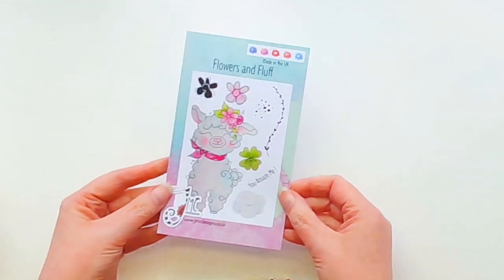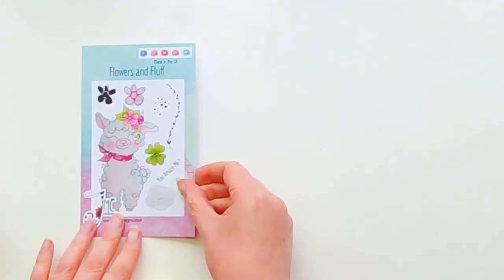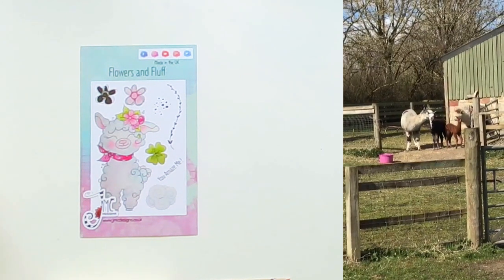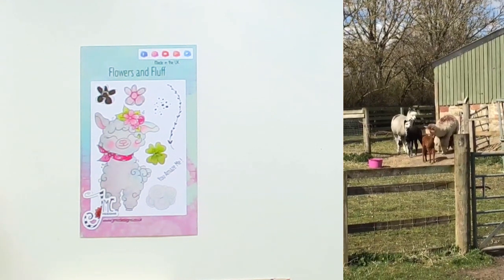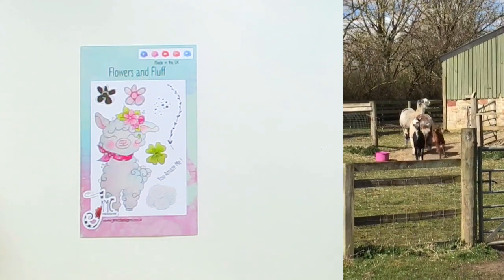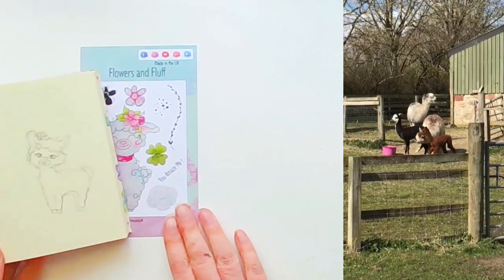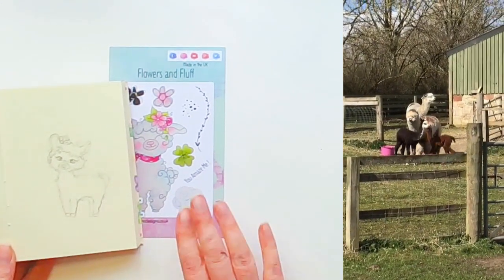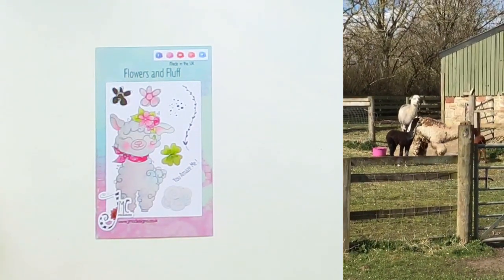The first stamp set we have is called Flowers and Fluff. This particular stamp set was inspired by seeing a two-day-old alpaca when we were at Sterling Animal Farm last year. It was so cute — we were watching the mum headbutt it and encourage it to walk, and it was adorable. I always carry a sketchbook with me so I did a very quick sketch there, as you can see, nothing like the finished thing. But this is just where I quickly sketch down ideas and concepts and let them go from there.